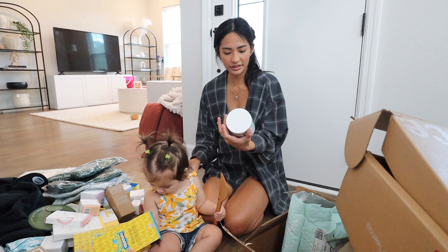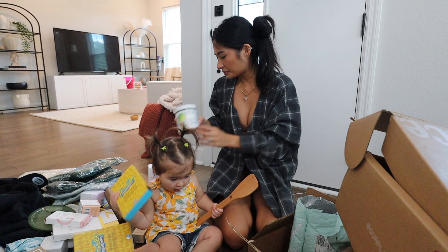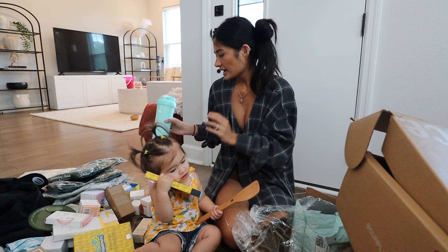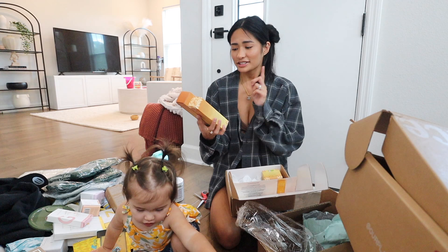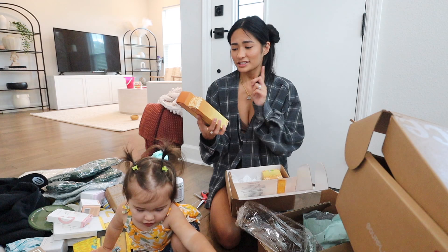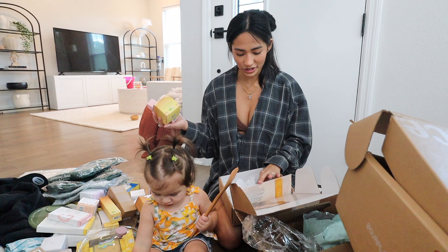We have something from Alani Nu — this is their Super Greens Natural Energy Boost. I really love their brand. They also gave me another one of their shaker bottles, and I have like five of them already. This is from Cora — a turmeric glow foaming cleanser, a turmeric brightening exfoliating mask, their vitamin C, and then their turmeric glow moisturizer, which I'm super excited about.